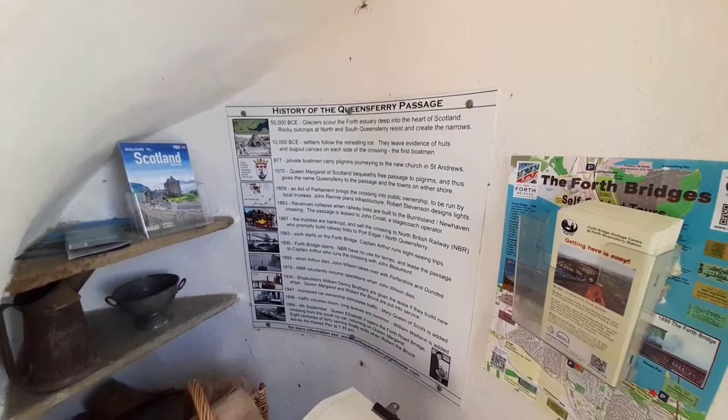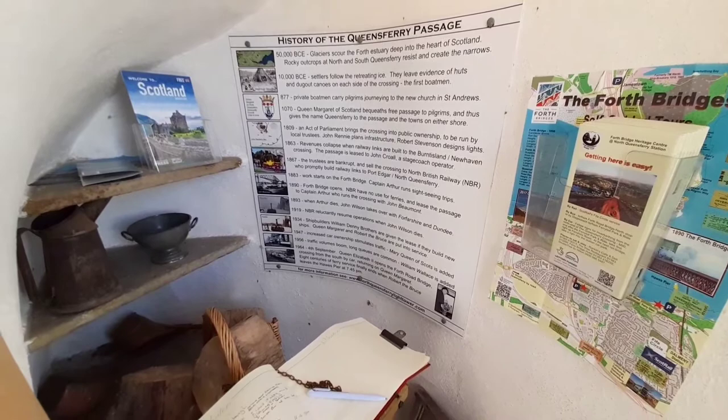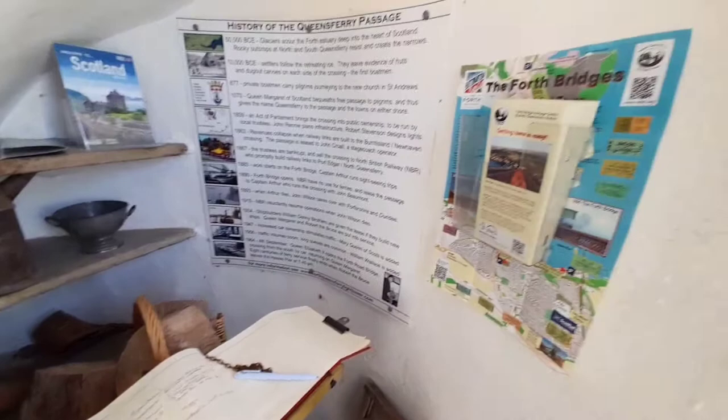There's a wee bit of history about it there. There's a video that I'm currently making on the Forth bridges, so we'll do that for some other time.